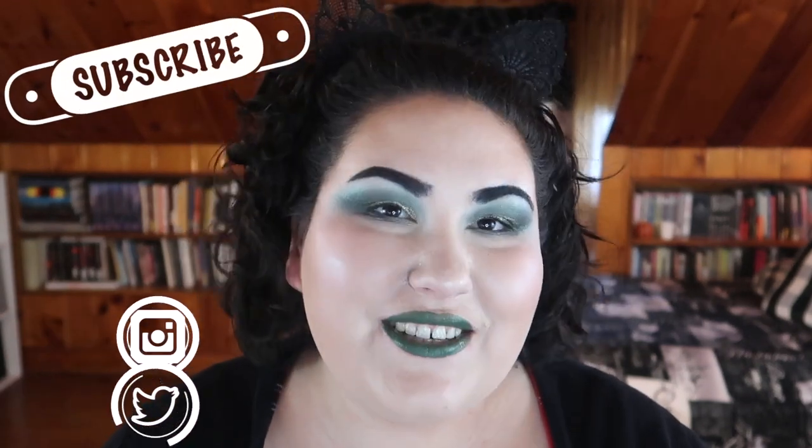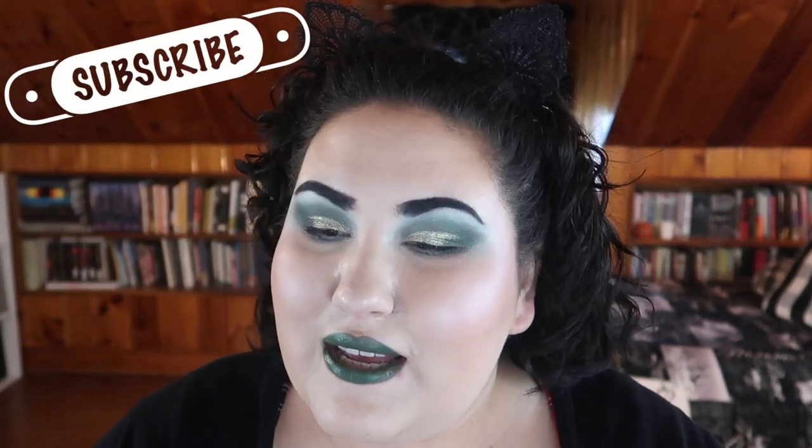Hello guys, welcome back to my channel, or if you're new, welcome! My name is Monica and today I'm going to be ranking all of my concealers and foundations. We're on week 13 — technically in New Jersey the stay-at-home order was lifted this week, but a lot of things still aren't opening up until the end of June, so I haven't been going anywhere.